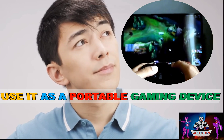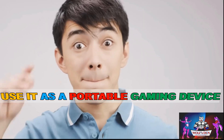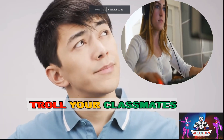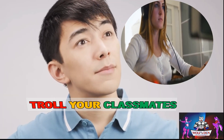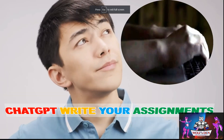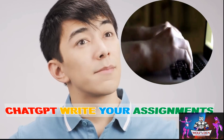Use this laptop as a portable gaming device. Use this laptop to troll your classmates online. Use this laptop to order ChatGPT to write your homework and assignments.